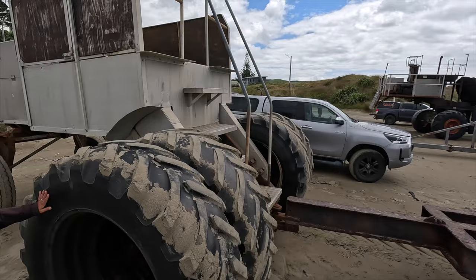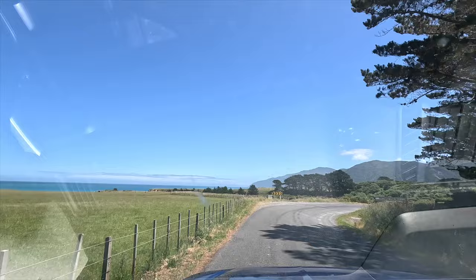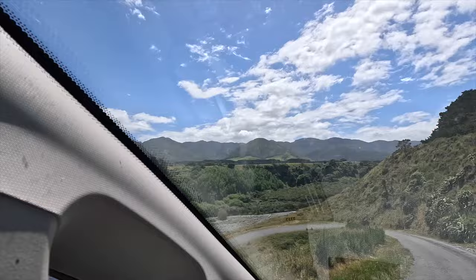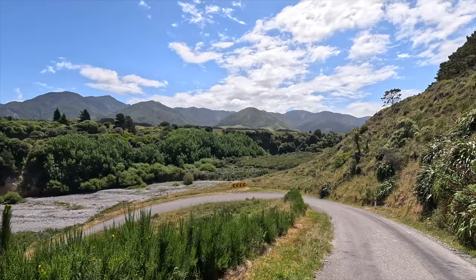Beautiful. We made it to the south coast. Here's a steep bit — gosh, you can see if someone comes along this path.